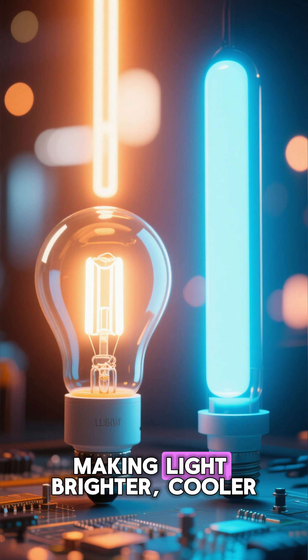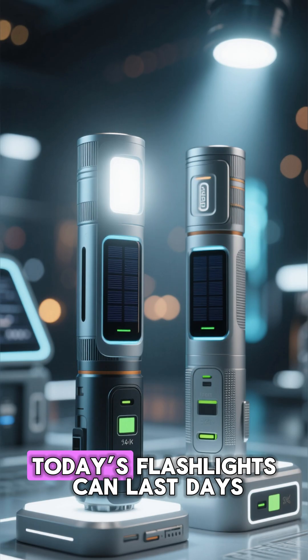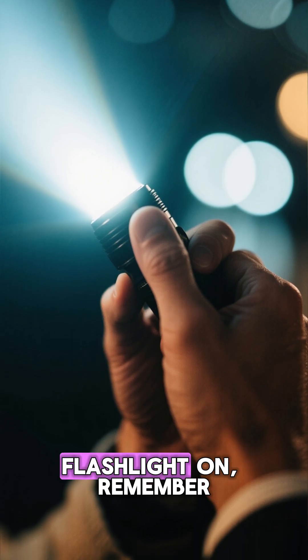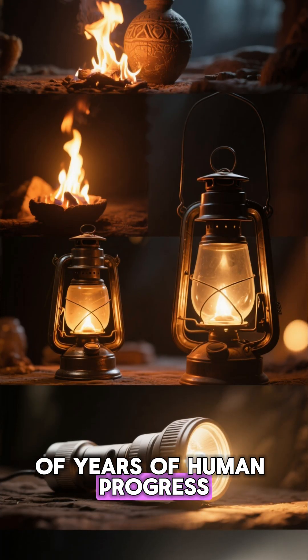Then came LEDs, making light brighter, cooler, and more energy efficient. Today's flashlights can last days, charged by solar power, or even double as power banks. So next time you click your flashlight on, remember you're holding thousands of years of human progress.